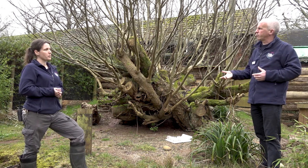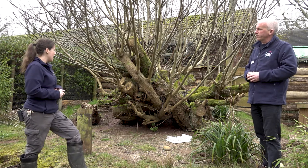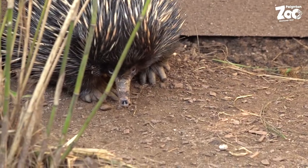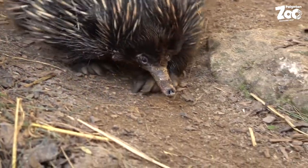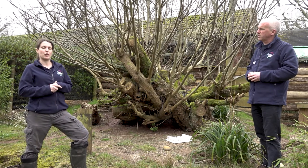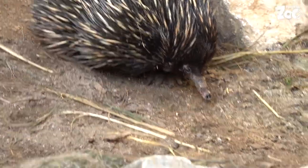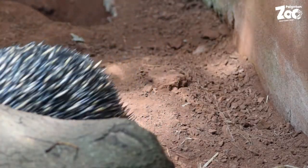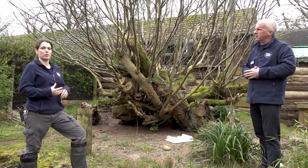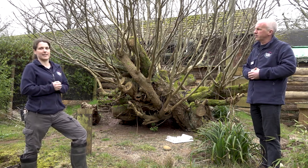A monotreme is an egg-laying mammal. With echidnas, the mating season is during July and August. During mating season they'll form a chain — one female followed by up to ten males for a few weeks. Once mated, 22 days later the female will lay an egg that goes inside her little pseudo-pouch, which is a skin fold rather than a pouch like a marsupial. After ten days the egg hatches into a baby echidna called a puggle.